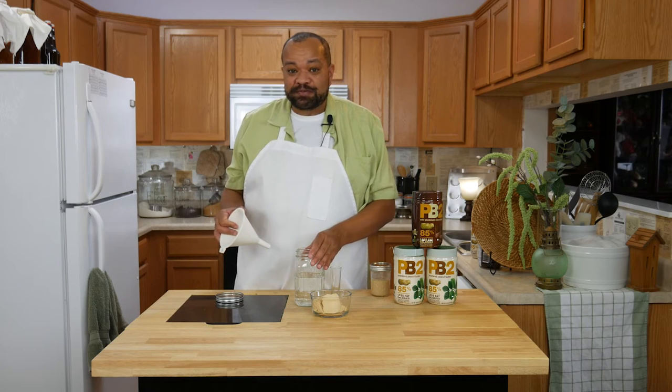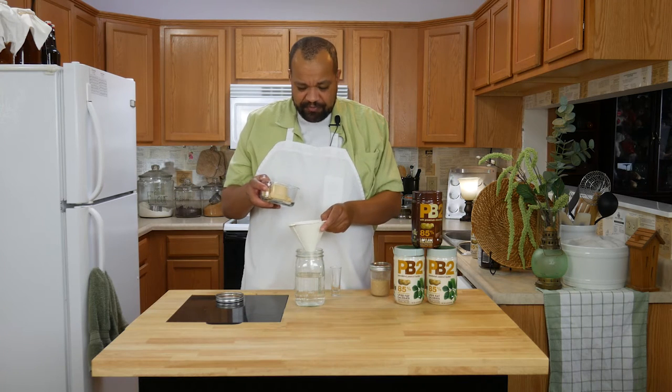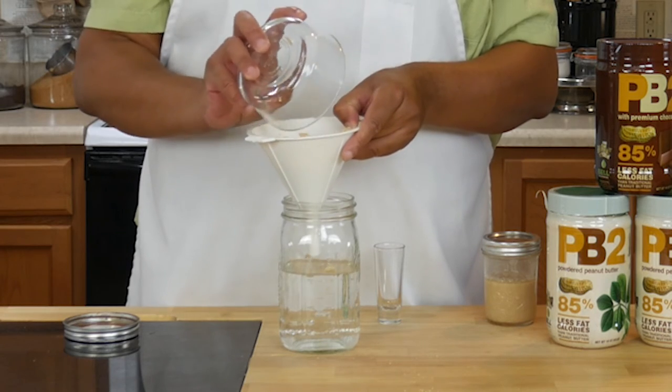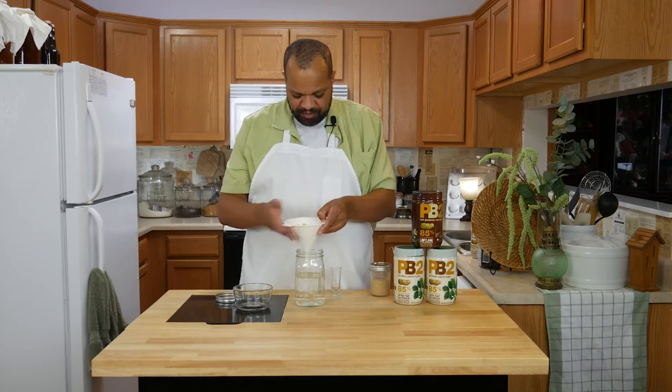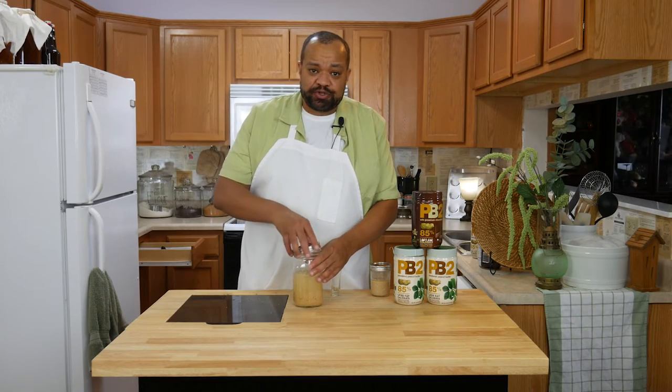We're going to do something unusual today — in fact, we're going to do two recipes. What we are going to make is peanut butter vodka. Yes, peanut butter vodka. It's two cups of vodka with half a cup of dehydrated peanut butter. Once you get your half a cup of peanut butter into your two cups of vodka, seal it up and give it a shake.